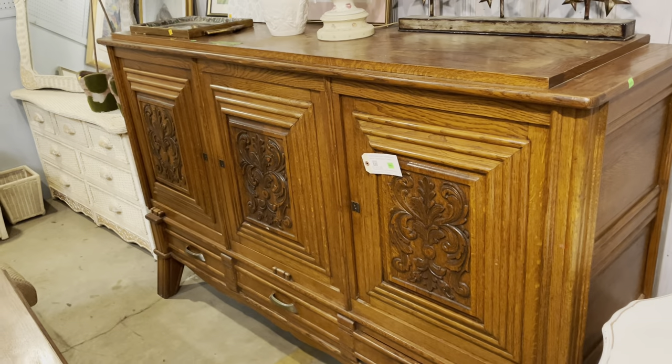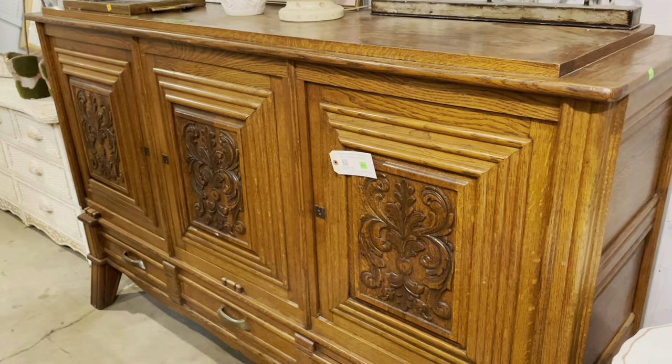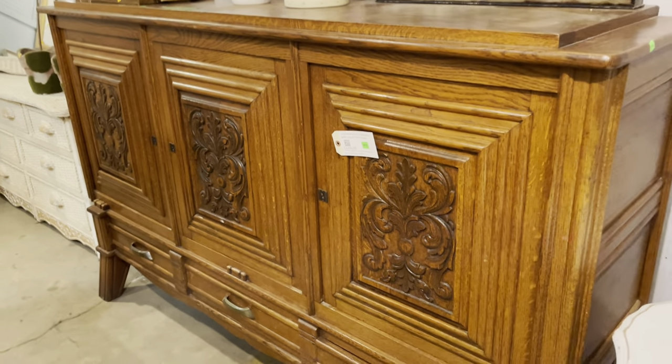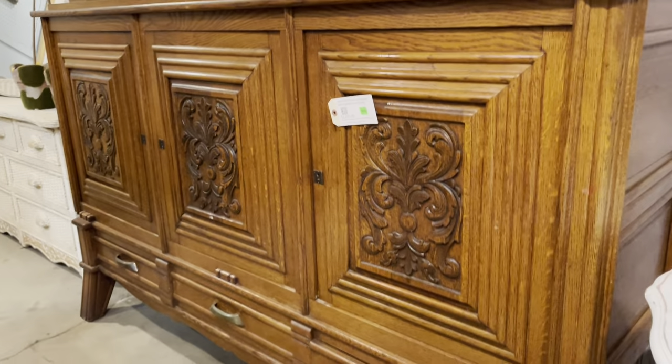Starting with the buffet — it reminds me of the Ark of the Covenant from Indiana Jones. It's just so monumental. It's just like the best way to describe it, I think.